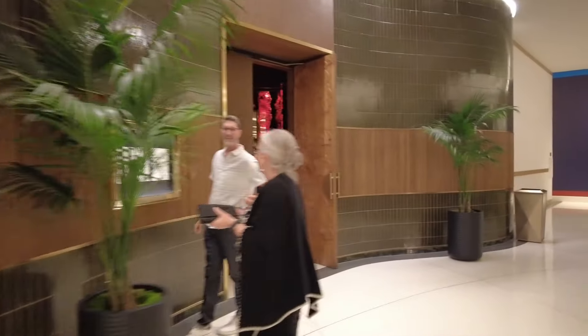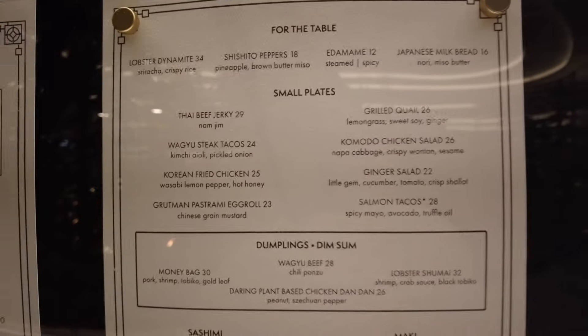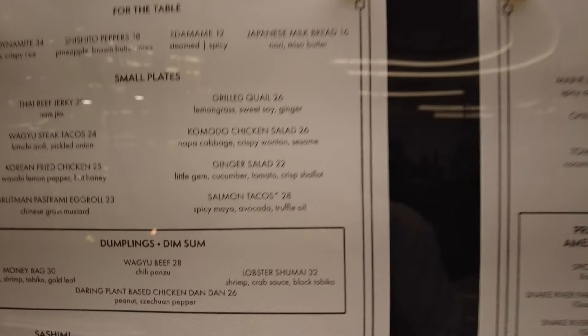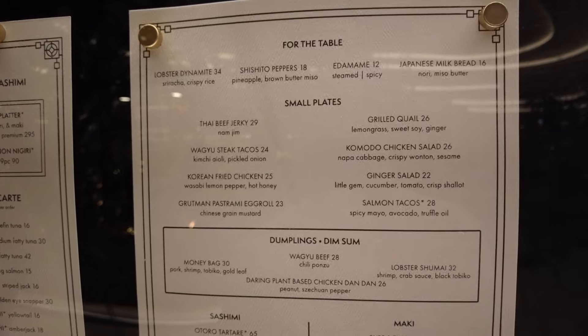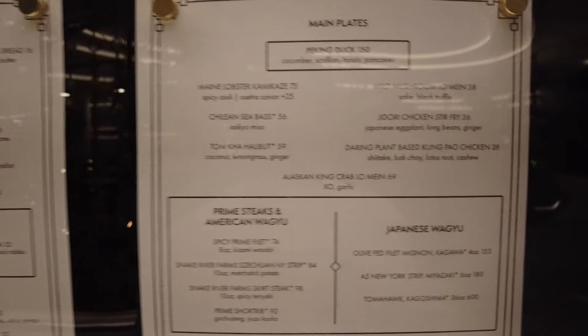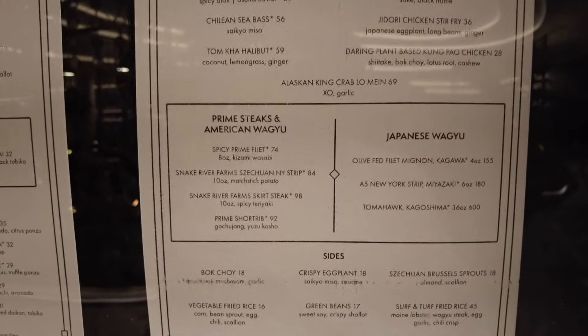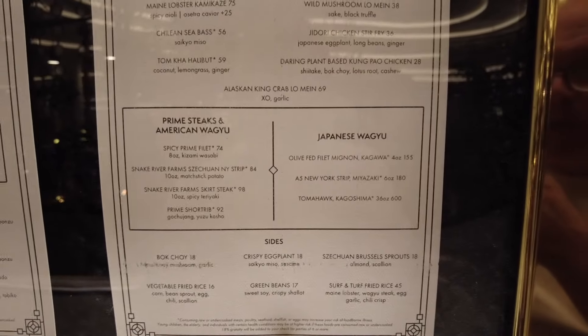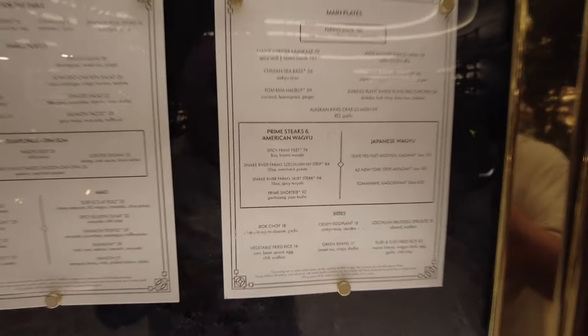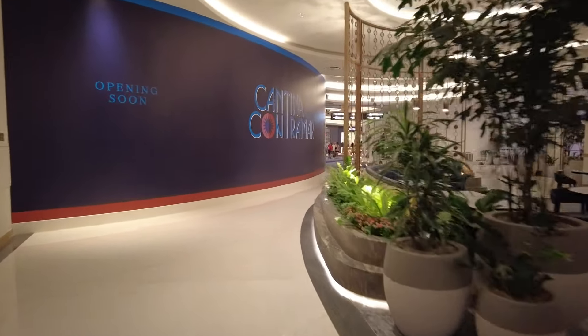Komodo — this place looks nice inside, it's dark but beautiful. Small plates: Thai beef jerky $29, stuff you can share for the table. Maine lobster $75, Peking duck $150, prime steak $74 to $92, Japanese Wagyu — some interesting things there. You will need a wee budget to come into this hotel, although if you're staying here I'm assuming you've already got the budget for it anyway.